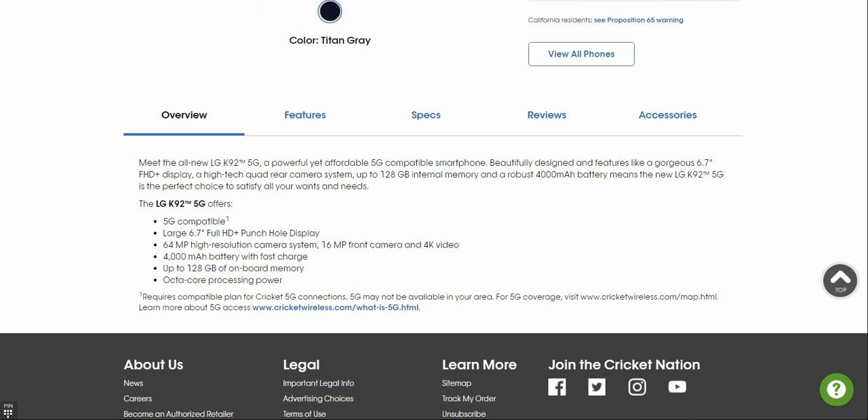The LG K92 5G is described as a powerful yet affordable 5G compatible smartphone. It features a wide-angle camera system and a robust 4,000 mAh battery. The LG K92 5G is marketed as the perfect choice for your needs. The fact that you're getting 5G for 360 bucks is definitely worth it.